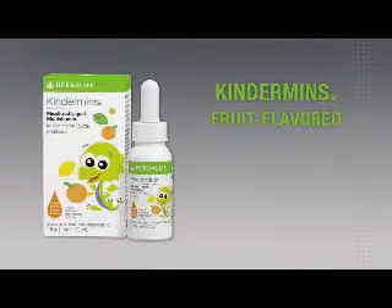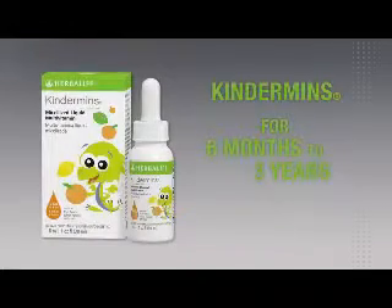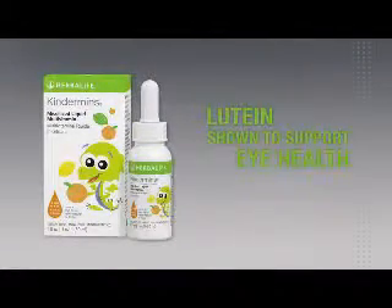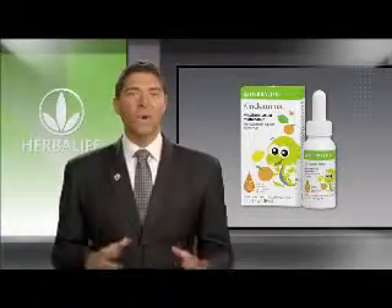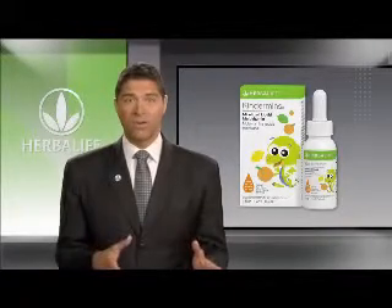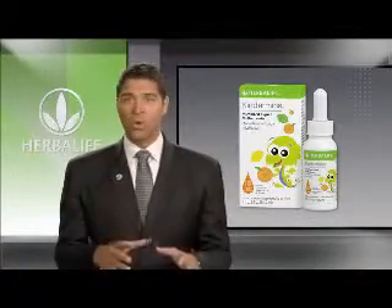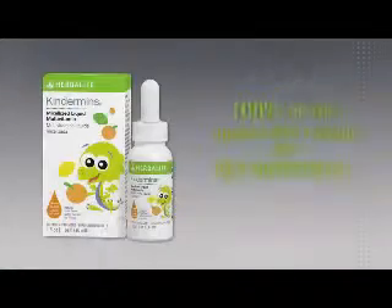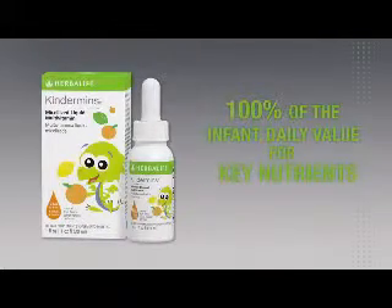Kindermans is a fruit-flavored, easy-to-serve, high-potency liquid multivitamin designed for children ages 6 months to 3 years, specially formulated to promote healthy growth and development. Now formulated with lutein that provides antioxidant activity that may support eye health. Just administer one full dropper per day, either directly in your child's mouth or as an addition to their beverage or foods. Kindermans' patented mycelization process improves the solubility of vitamins A, D, and E, and provides 100% of the infant daily value of 11 essential vitamins for proper immune function and energy.